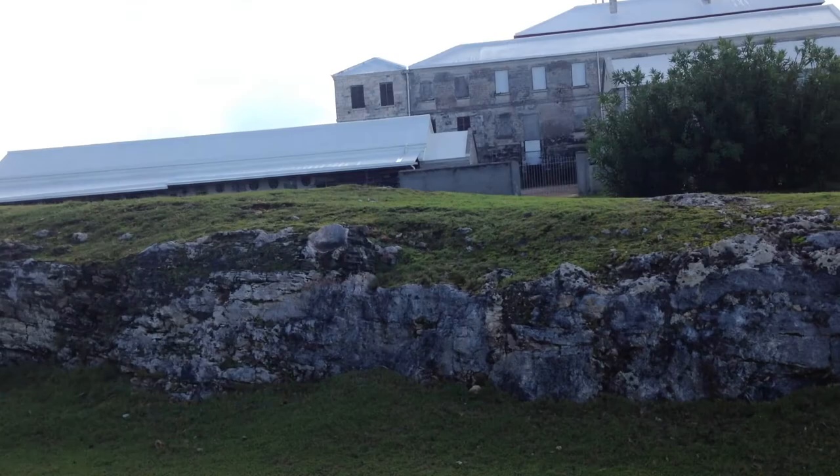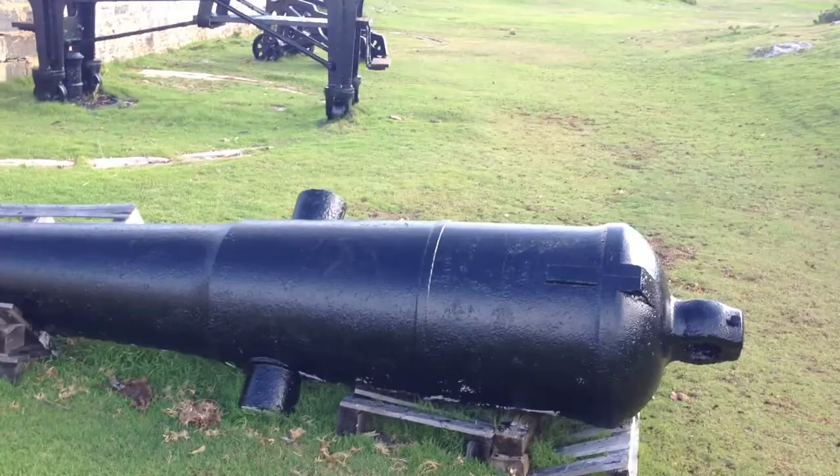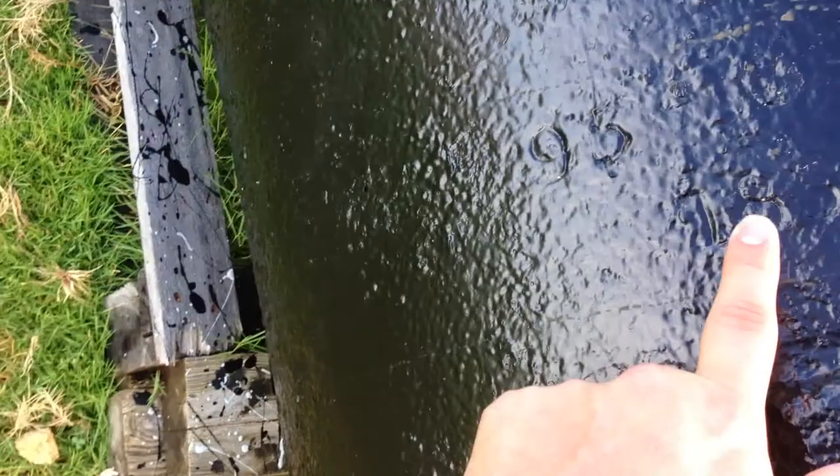Look at this monster — this should be my new everyday carrier right here. There's a date on it — 1858, I believe it says. That's pretty awesome.